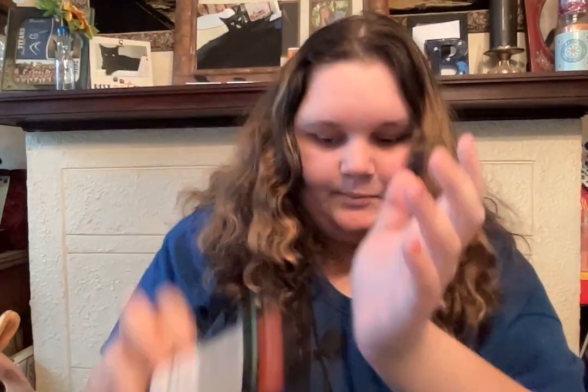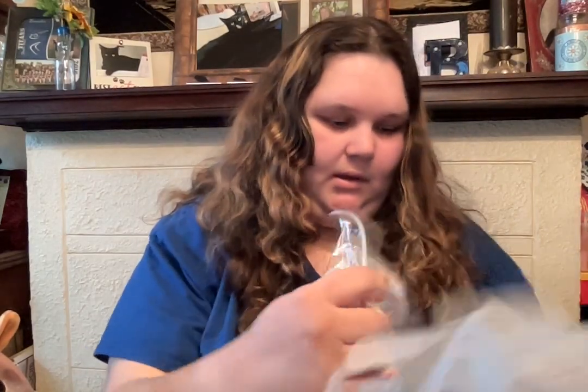Then I got the Pretty Woman Brush On Nail Glue because I'm going to put on fake nails again, but I haven't got to it. I just got this nail glue for that — the brush-on is so much easier. And then, candy. That's it from the first bag.